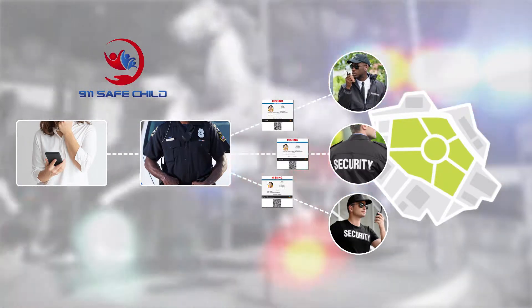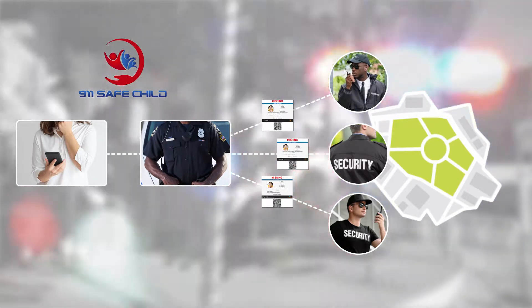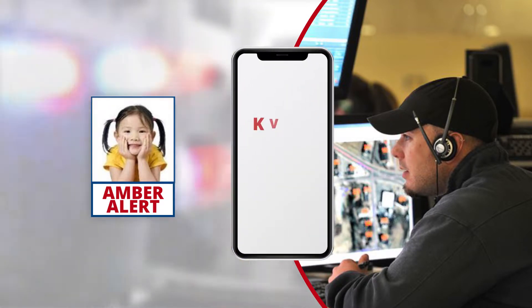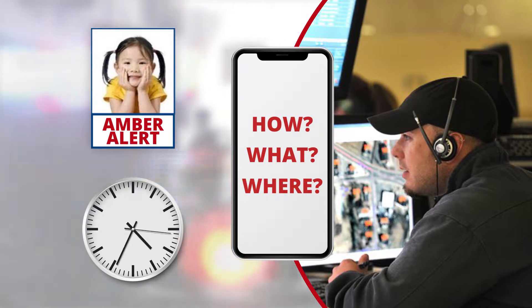You can text your child's 911 Safe Child picture and info to friends, family, security personnel, or the police when you need to get everyone involved immediately canvassing an area. And in the extreme situation where the police need to issue an Amber Alert, they'll have all the vital information they need in minutes, where it typically might take several vital hours to compile that information.